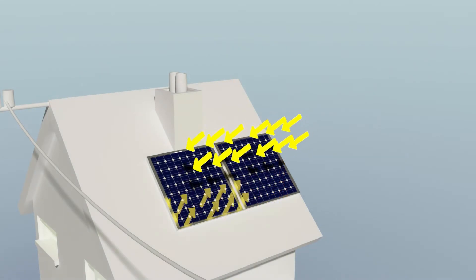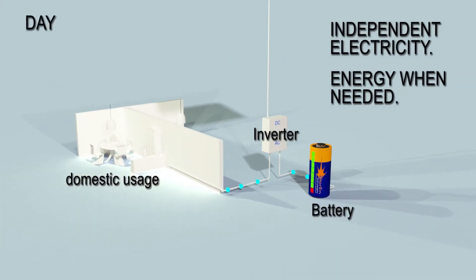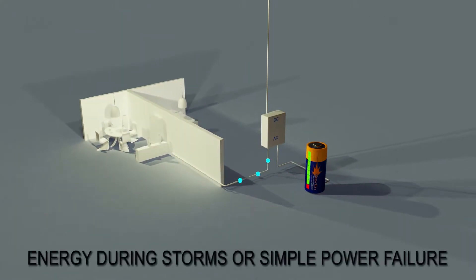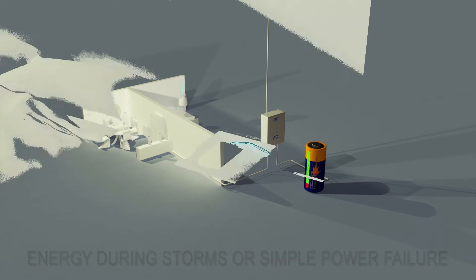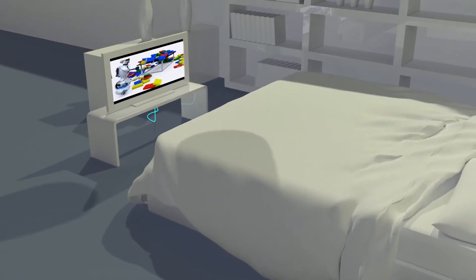Energy produced during the day will supply clean energy to your home and will keep the battery fully charged. At night, the energy stored in your 25 kWh Storin energy module will guarantee continuity to all your home comforts, reducing your impact on climate change.